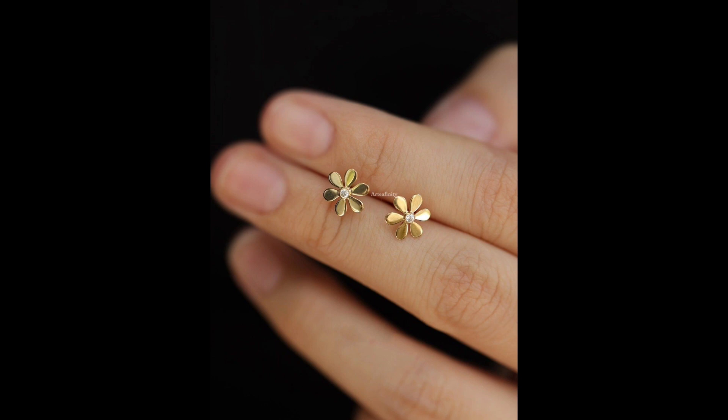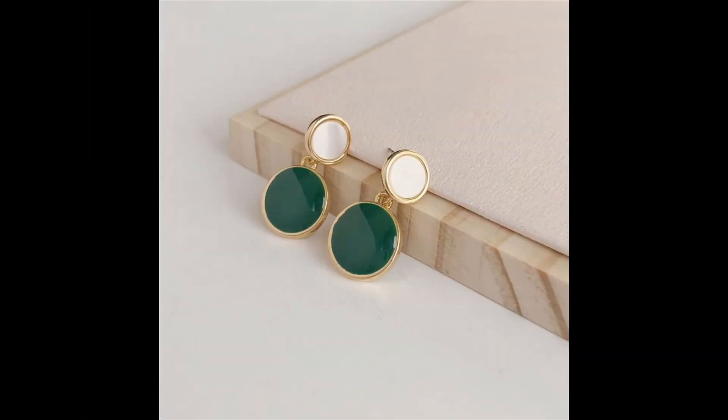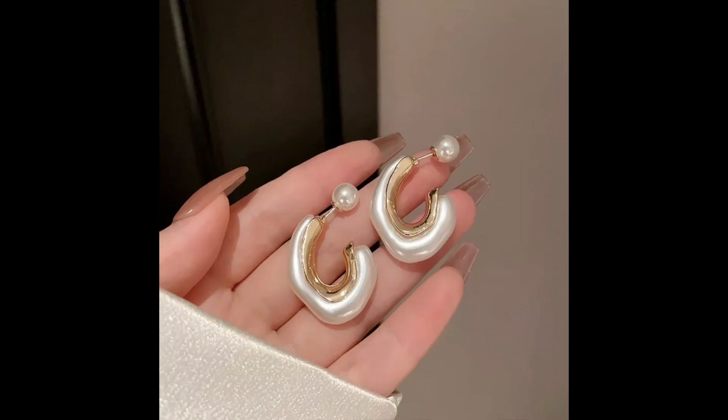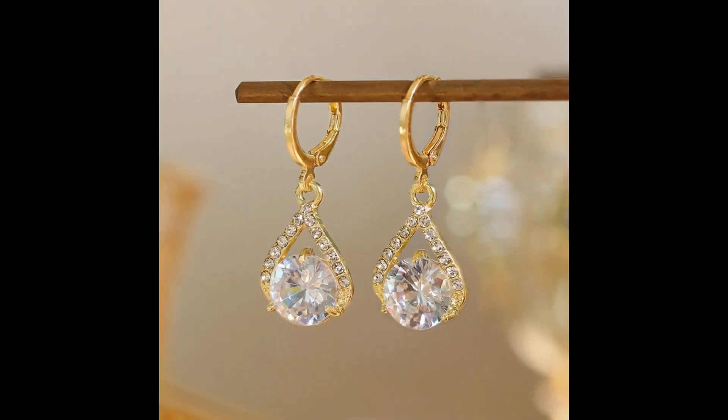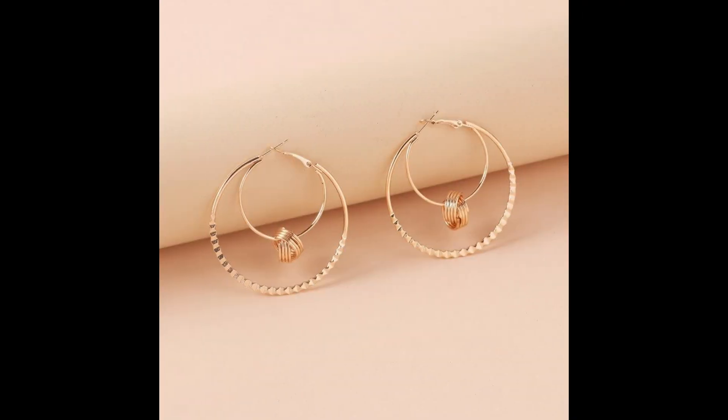Hoop earrings, ranging from small subtle loops to large statement-making circles, offer a versatile option that can be both casual and glamorous. They can be embellished with diamonds, beads, or intricate patterns to add flair.